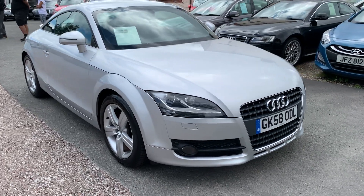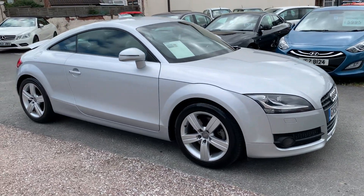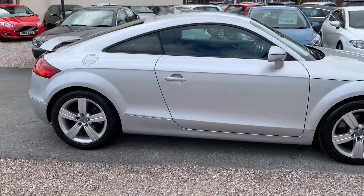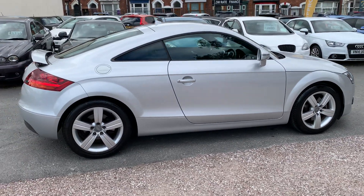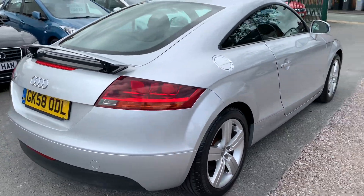Hi, it's Rich at DNC Car Sales in Crewe. I'm just going to do you a quick walk-around video of our Audi TT. I've got the car running so you can get a bit of a feel for it. We'll walk around all the bodywork and show you the interior. Bodywork is in fantastic condition, ultra low miles for the year.